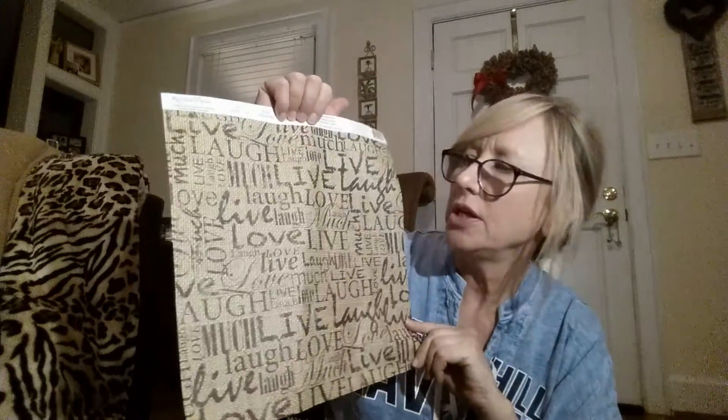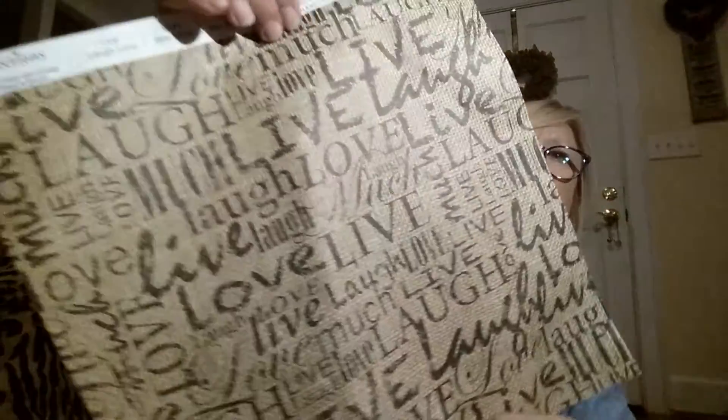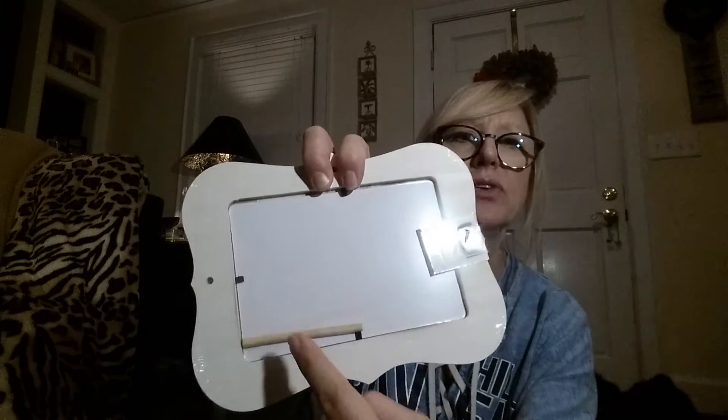I found a sheet of scrapbook paper — I'm not into scrapbooking but I'm going to use it for a DIY. It's really cute with 'love, laugh, live' on it, and I got it for $0.19. I also found this cute natural wood picture frame — ready to paint or sand however you want. It was $1.00 and I got 20% off, so it was $0.80. It has a little stand on the back, and I already have a DIY planned for it.